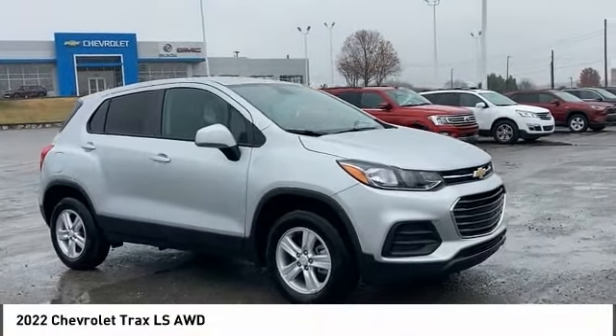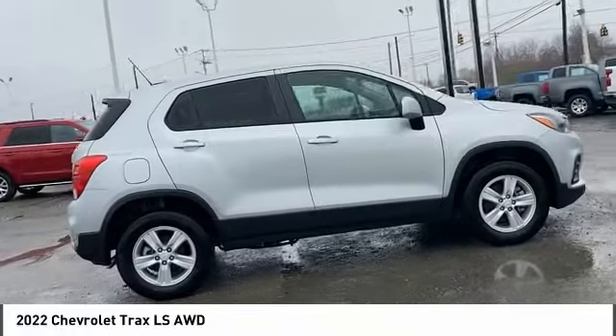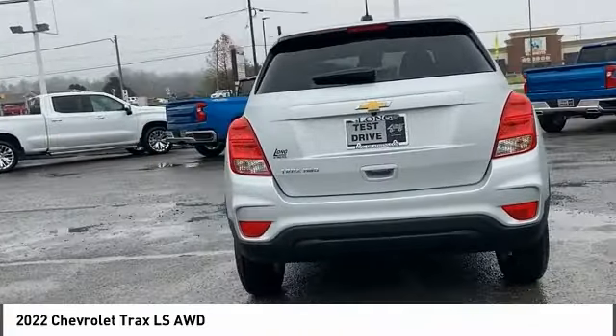Looking for the right vehicle? Check out the 2022 Chevrolet Trax. The Trax is tiny on the outside, but remarkably spacious within. It comes with clean and modern interiors.